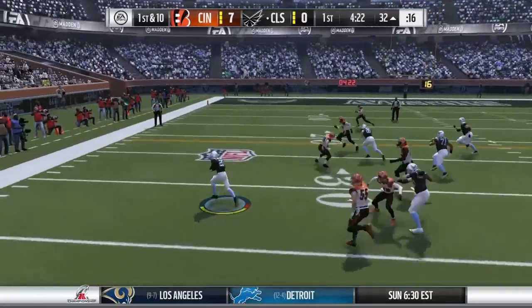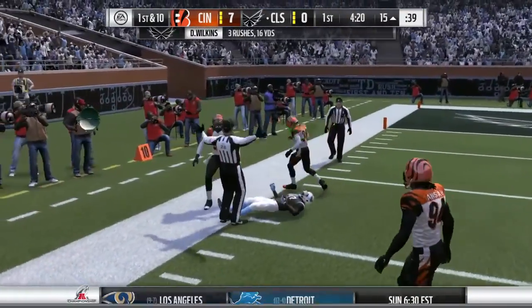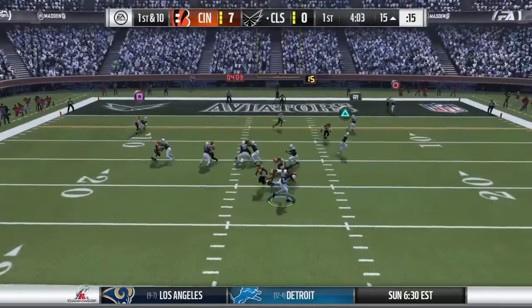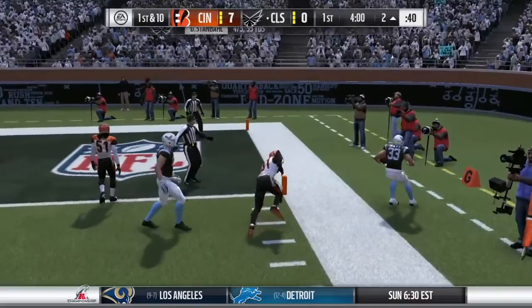Now they'll run it on the toss — room here to run! That one good for 16, and the drive will continue. Running people in the secondary led to a really nice game. They go play action here on first down, and he's going to drop this off to his throwback.